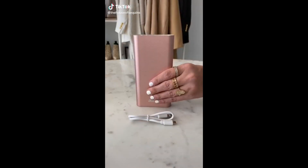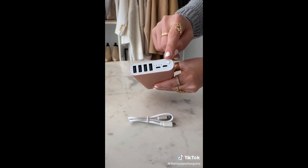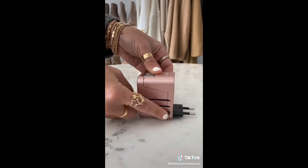Travel hacks you didn't know you needed from Amazon. First we have this portable power bank that has two input and four USB output ports, so you don't have to worry about a dying phone or tablet on the go. Next we have this international power adapter that will work in over 150 countries.